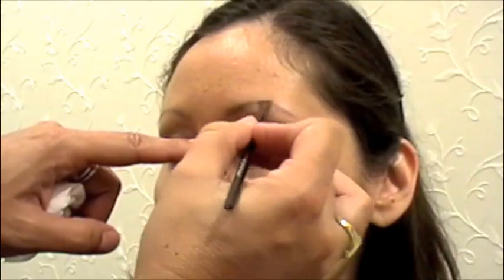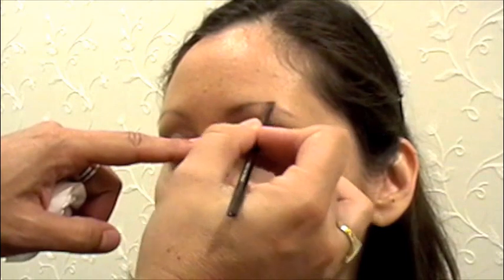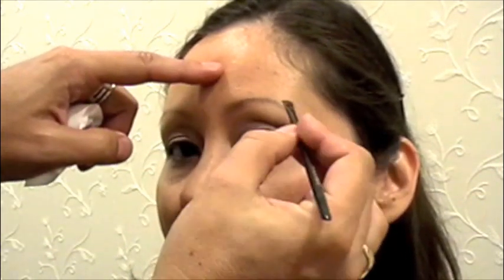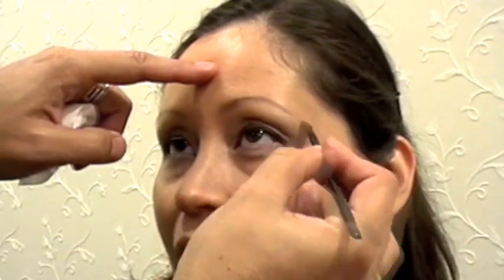When you use a little powder with a small angle brush, you get the most beautiful-looking brows because they're natural, soft, and they actually look homegrown.